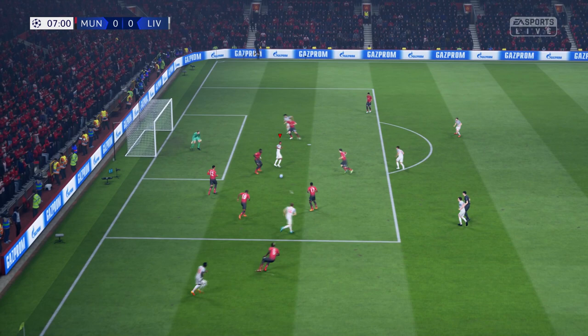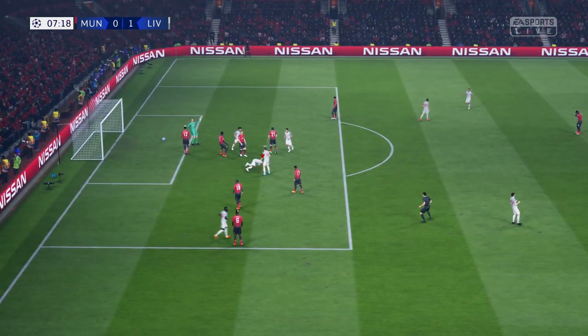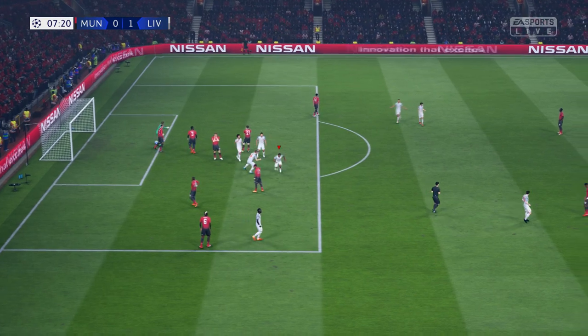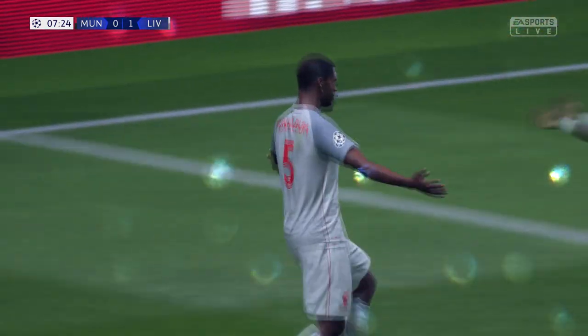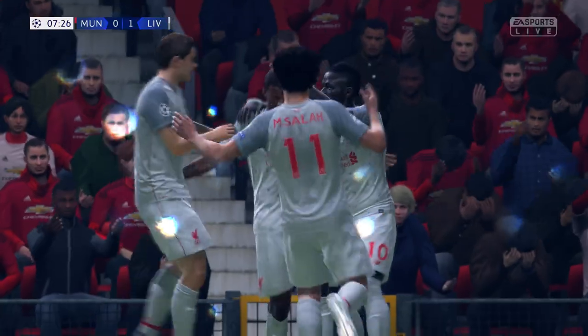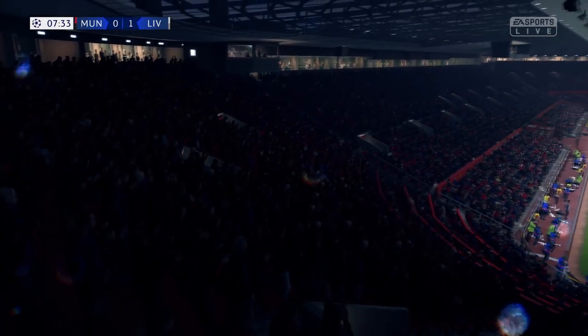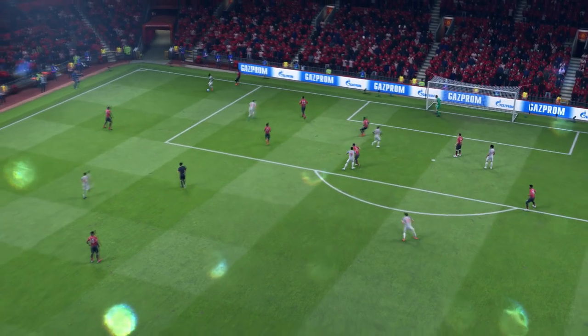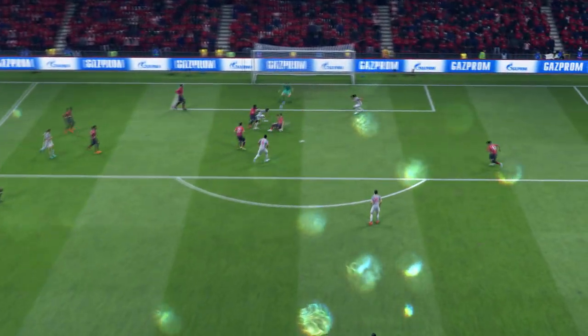Henderson. Can they take the lead? A brisk start and a quick goal. The manager would have said keep it tight at the back and see if we can nick an early goal, and they certainly have done. It's not a brilliant goal, but it's a goal — it's in the back of the net. The keeper couldn't do anything about it.